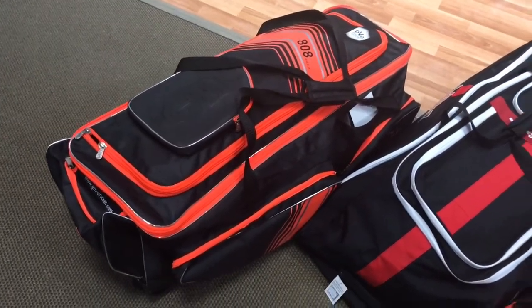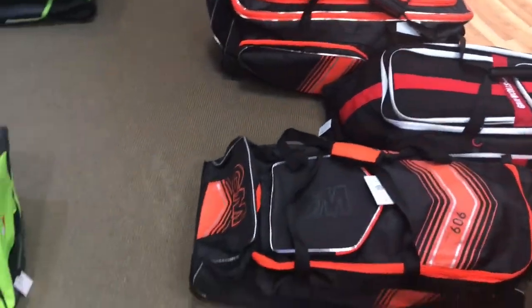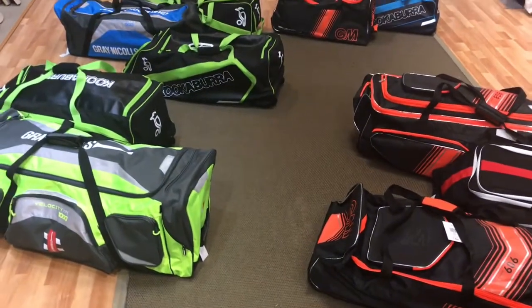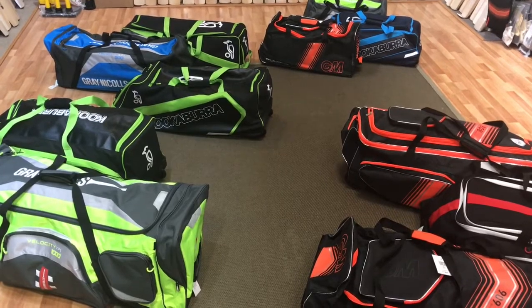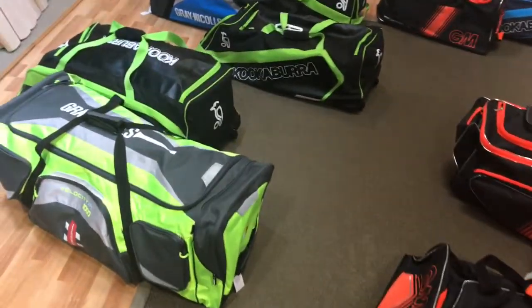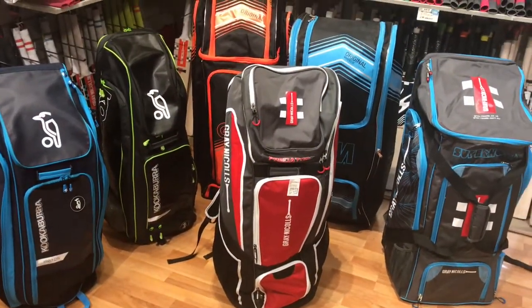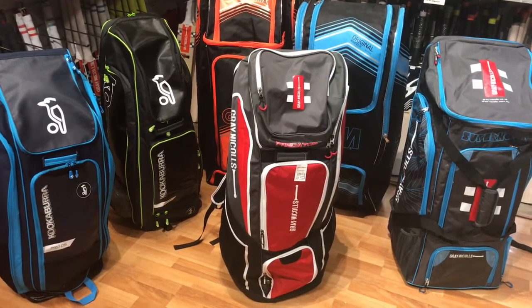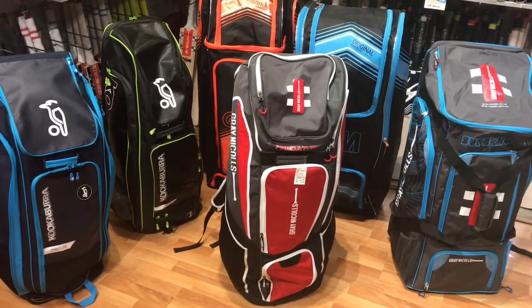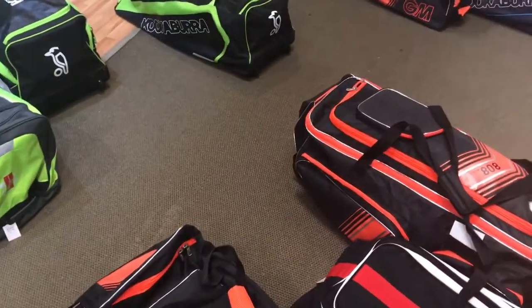So the idea behind this video is just to give you a general insight into the sort of bags that we carry in stock. This is not an exhaustive list — we carry a lot more bags, all of which are on our website. If you pop into the store you'll be able to see them on display. I hope this helps, thanks for tuning in. This is VKS.com, thank you.